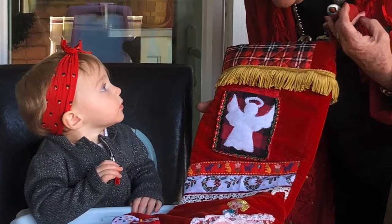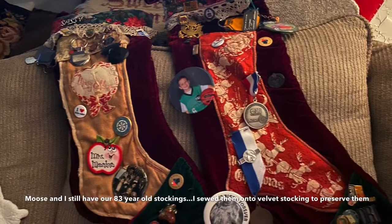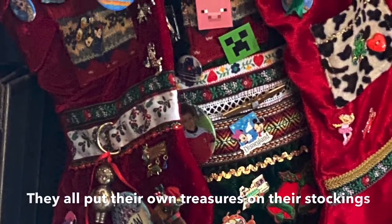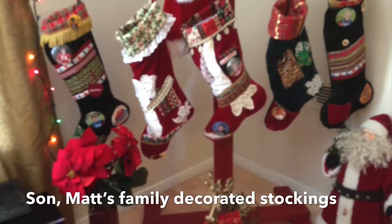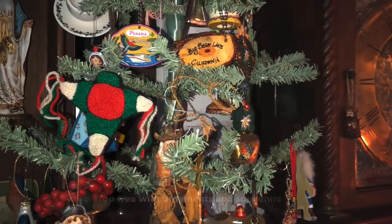All of our daughters and most of the granddaughters have pieces of my wedding dress on their stockings. The best part of all is seeing how all the children, grandchildren, and great-grandchildren decorate their stockings — they put all of their memorabilia and everything on them. When you think about it, it's a great place to save all those things that mean a lot to them, and they never get lost like they might otherwise.